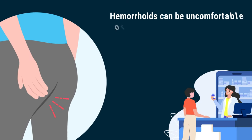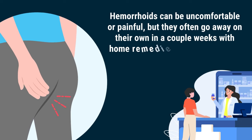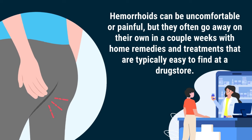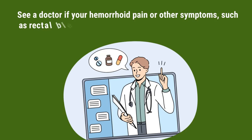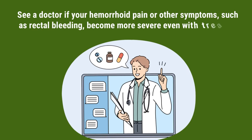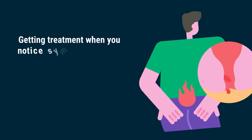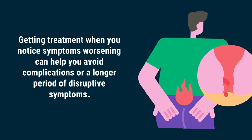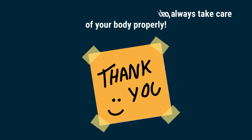Hemorrhoids can be uncomfortable or painful, but they often go away on their own in a couple of weeks with home remedies and treatments that are typically easy to find at a drugstore. See a doctor if your hemorrhoid pain or other symptoms, such as rectal bleeding, become more severe even with treatment. Getting treatment when you notice symptoms worsening can help you avoid complications or a longer period of disruptive symptoms. Thank you for watching. Always take care of your body properly.